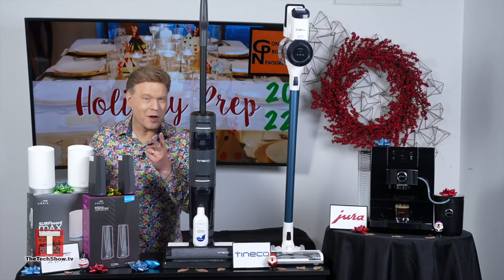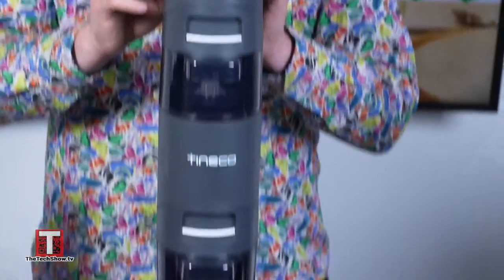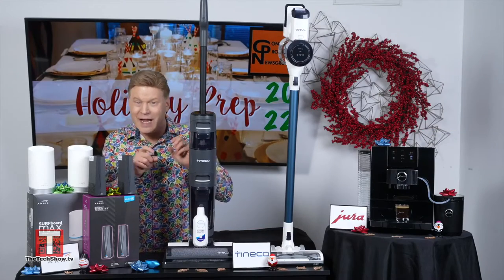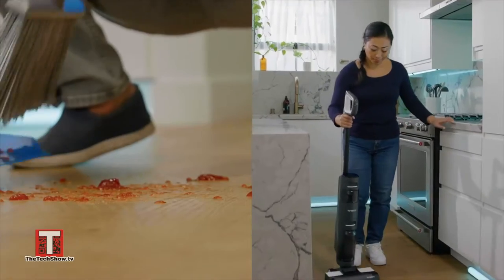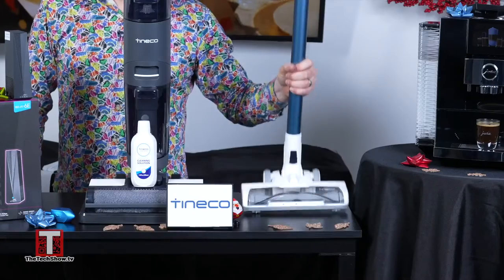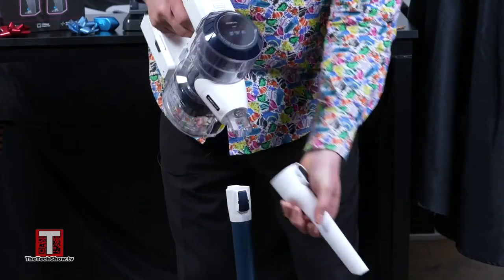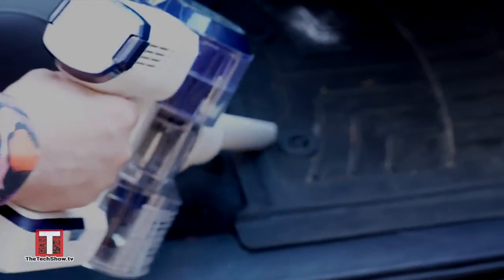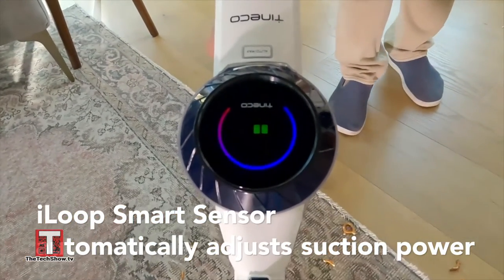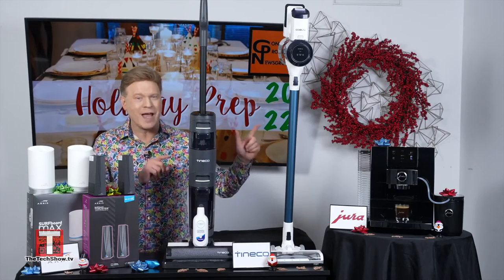You can check two boxes off your holiday home prep and gifting lists with Tinko's category-leading cleaning machines. Tinko's Floor 1 S2 replaces that dirty mop you've been using — this two-in-one smart floor washer mops and vacuums in one step, taking half the time to clean. Tinko's S10 is a lightweight cordless multi-surface vacuum ideal for pet owners; it converts to a hand vac for hard-to-reach cleanups, including cars. Both models feature Tinko's iLoop smart sensor to automatically adjust suction for a complete clean around the home. Find both of them at Walmart.